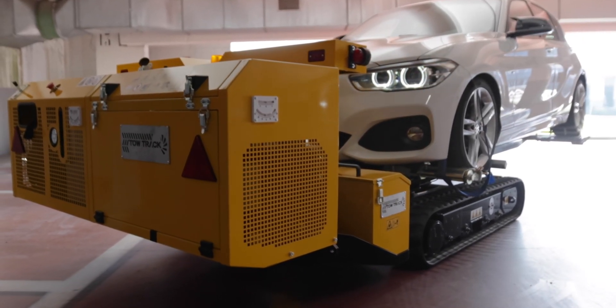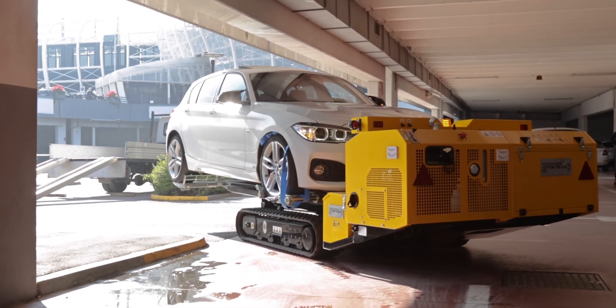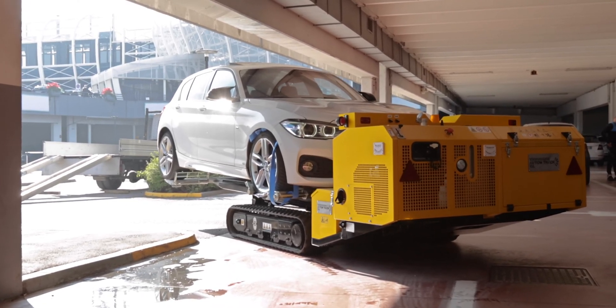If the vehicle is in a particularly critical position, use the winch for the first recovery phase.